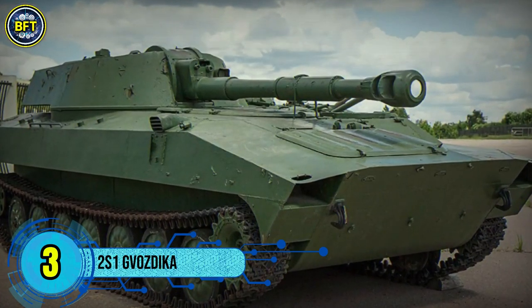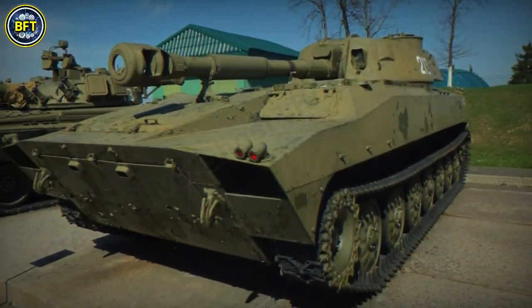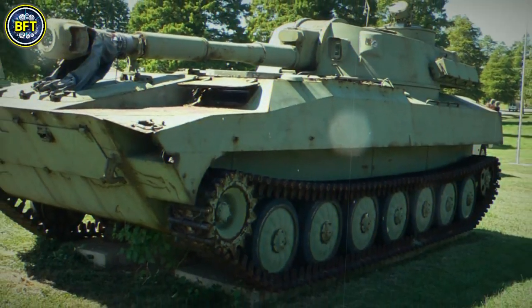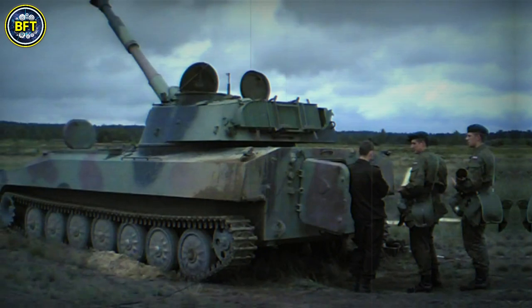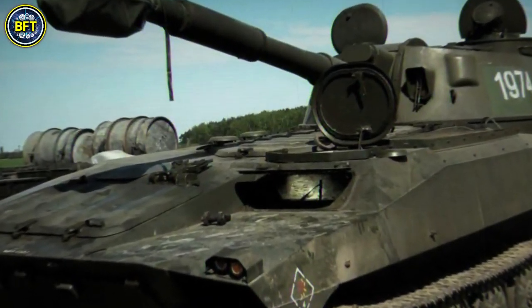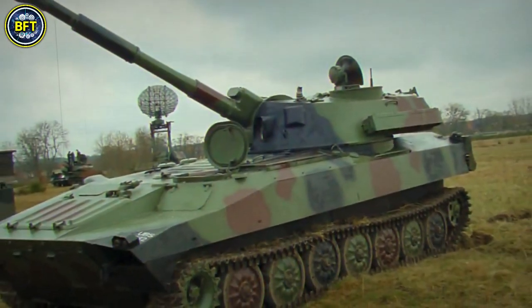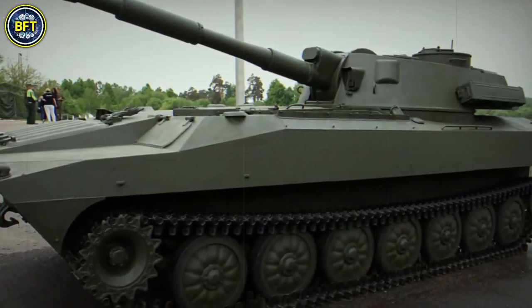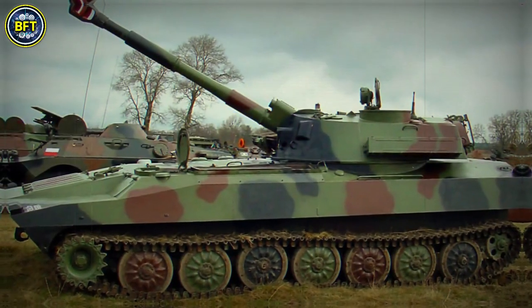Number 3: 2S-1 Gvozdika. The 2S-1 Gvozdika, known as Carnation, is a Soviet self-propelled howitzer that has been in service since its introduction in 1972. Built on the MTLBU multipurpose chassis, it features a 122mm 2A18 howitzer, providing significant firepower for ground operations. The Gvozdika is designed for versatility — it is fully amphibious and can traverse water using its tracks, making it suitable for various environments including snow and swamps. Developed in Kharkiv, Ukraine, the 2S-1 has a well-organized interior with compartments for the driver, engine, and crew.